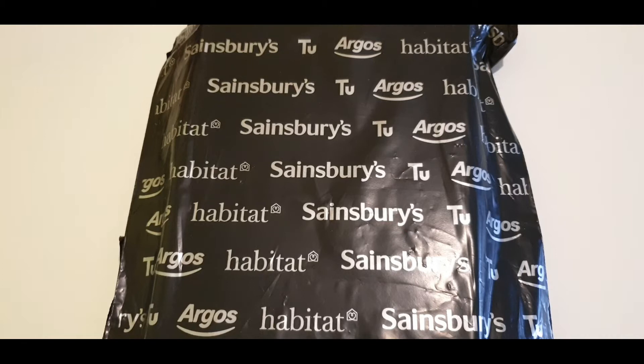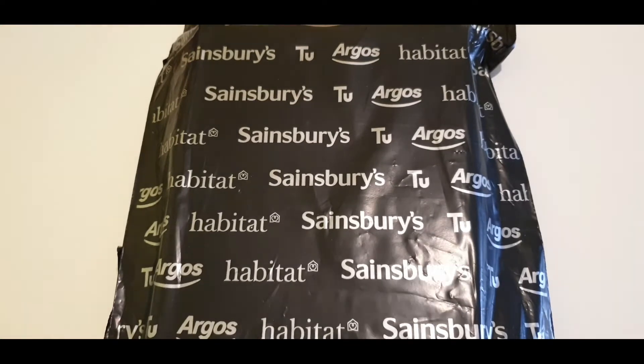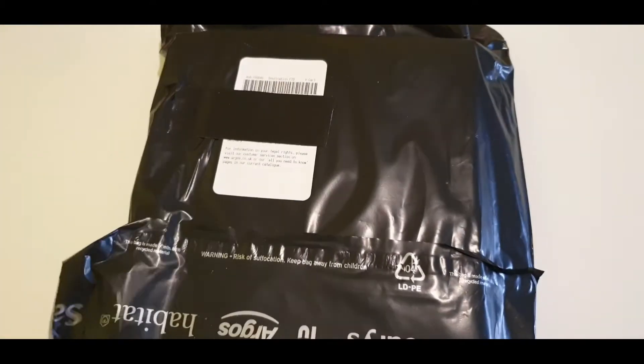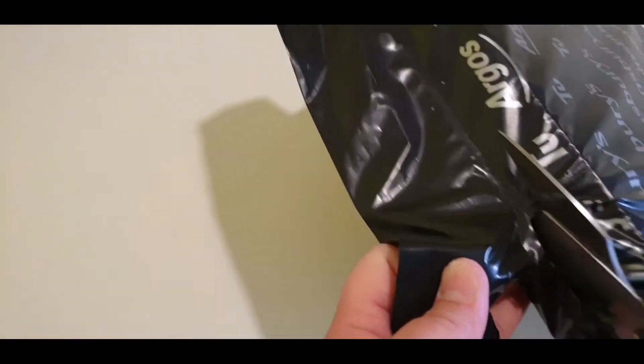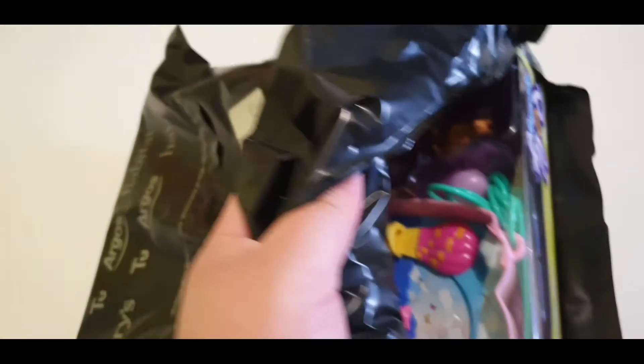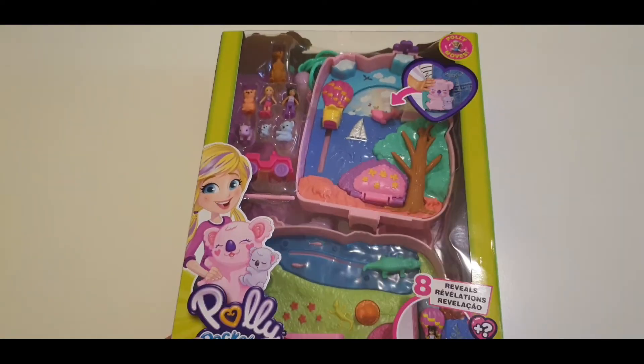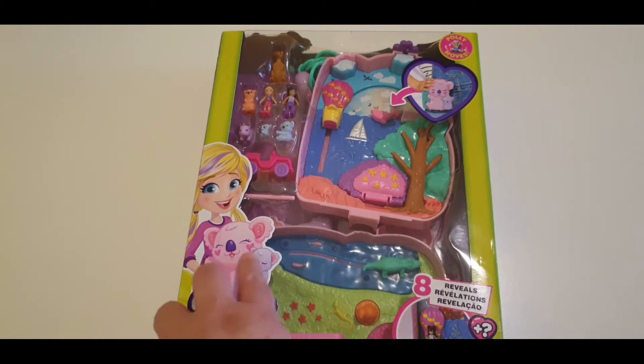How are you all doing guys? I hope you're all doing fine and staying safe and in good health. For this video I'm just going to unbox my order from Argos. This is part of their 20 to 25 percent off on toys. The original price of this one was 20 pounds but with the 25 percent off I got it for 15 pounds.